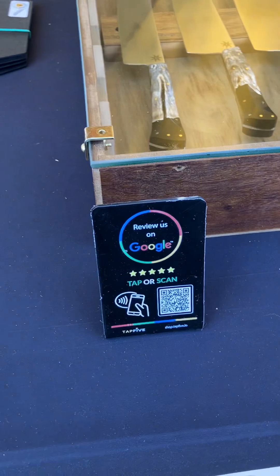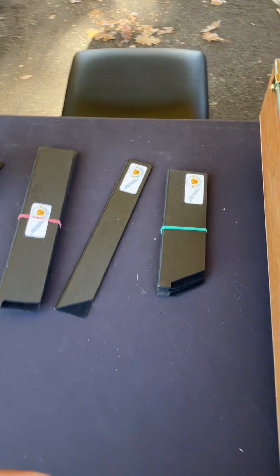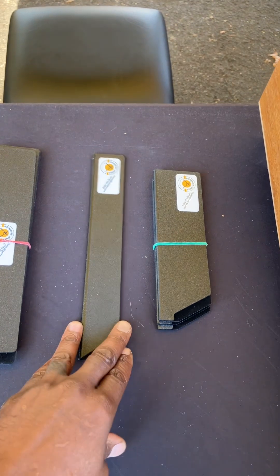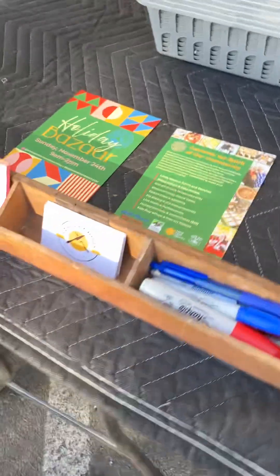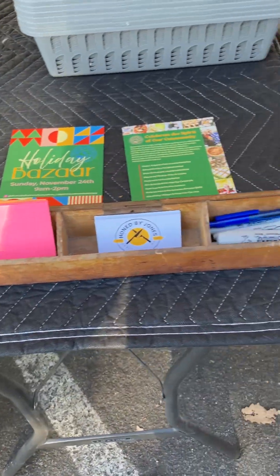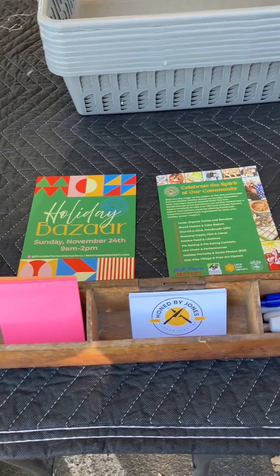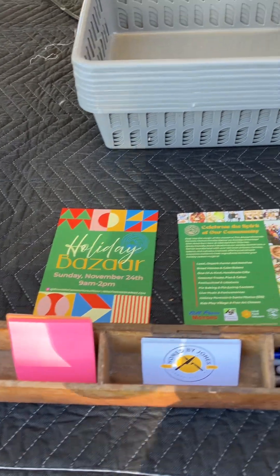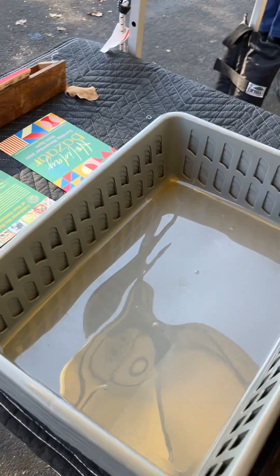I have a little Google review tap-or-scan thing so people can leave me Google reviews. I usually have edge covers with me, although I'm running low so I need to order some more. I've got my business cards out here and a little stand with pins, and also some sticky notes that people can write their names on.